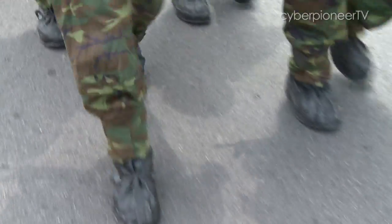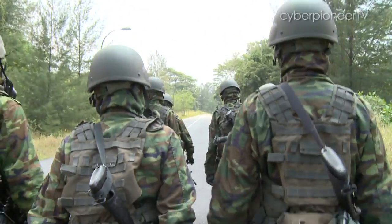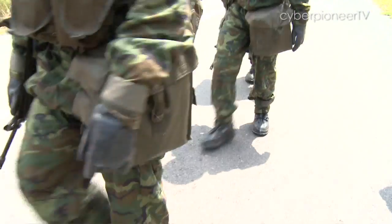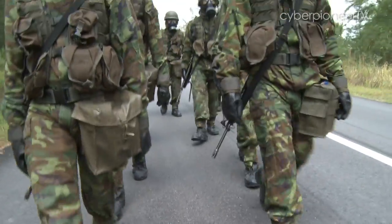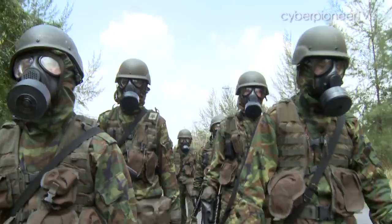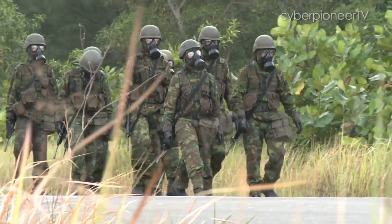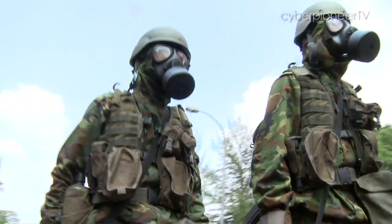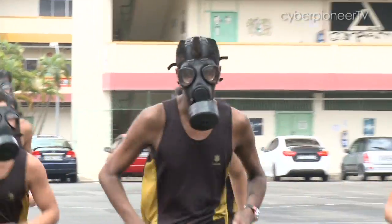Getting used to the mask starts from the basics — for example, doing a route march. You might think that's nothing special, but there's something different about theirs: it's done with the mask. To get used to life in the mask, many different aspects of training are done with their masks. They not only run with it, they also play in it.